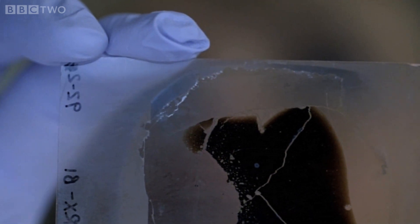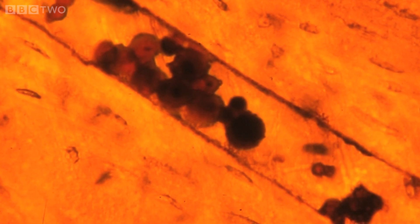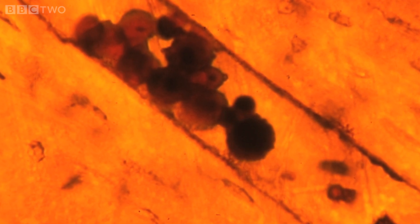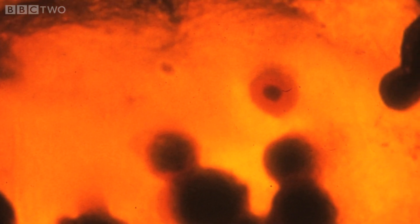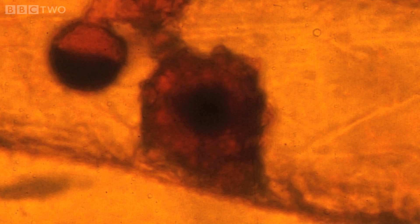At first, there appeared to be nothing out of the ordinary about this bone. But this bone turned out to be rather special, because what she was looking at when she placed the slide under the microscope had never been seen before. Staring back at her was something that shouldn't have been there. It looked like a red blood cell.